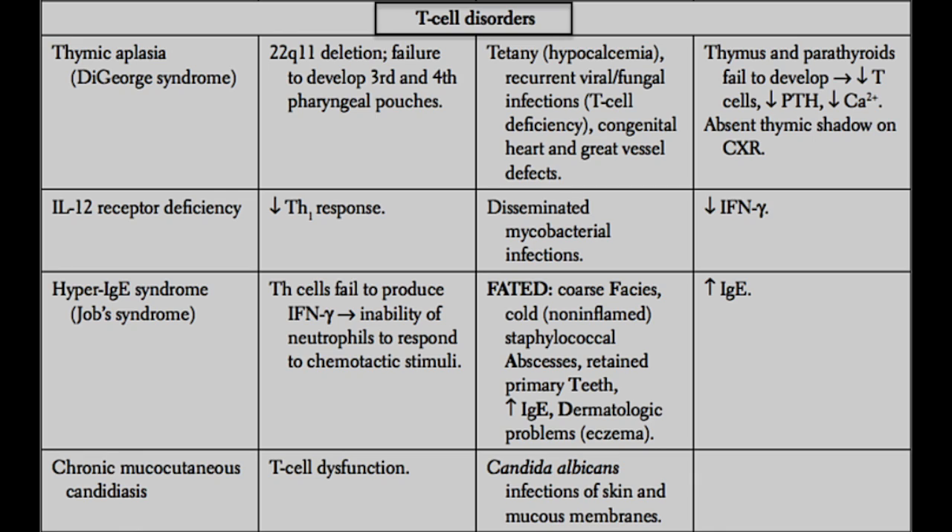Next, we have hyper-IgE syndrome. As the name implies, these patients have very high levels of IgE, which brings along allergies and eczema. In addition, they have a number of other clinical manifestations resulting from the helper T cell being unable to produce large amounts of interferon gamma. If the T cell is unable to produce interferon gamma, that affects its ability to stimulate other cells in the immune system. In particular, in hyper-IgE syndrome you have an inability of neutrophils to respond to chemotactic stimuli, since neutrophils rely on interferon gamma from helper T cells to know where to go.